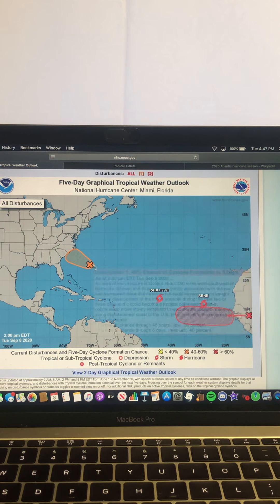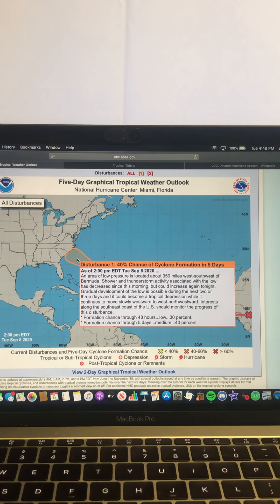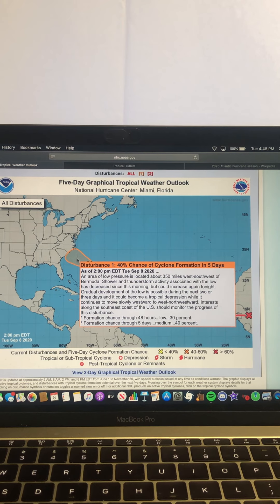Looking at the five-day graphical tropical weather outlook, the one near the east coast has a 40% chance of formation over the next five days and a 30% chance of formation within the next two days. Gradual development of the low is possible during the next two or three days, and it could become a tropical depression while it continues to move slowly westward to west-northwestward.